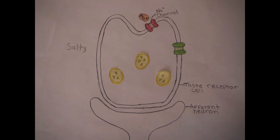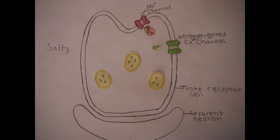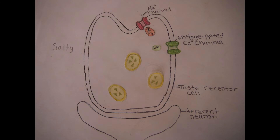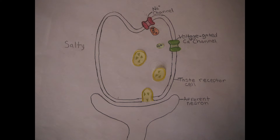When you eat salty foods like french fries, the sodium ions enter the taste receptor cell through a sodium channel. This causes the voltage-gated calcium channels to open, allowing calcium to enter the cell. The flood of calcium causes neurotransmitters to be released to the afferent neurons, letting your brain know that what it's tasting is salty.